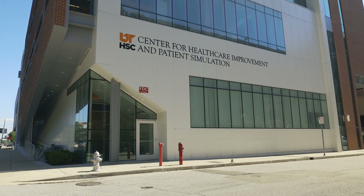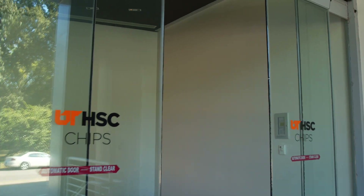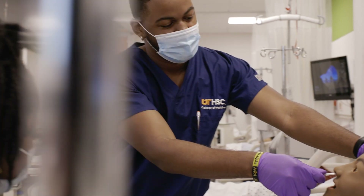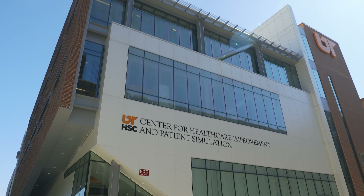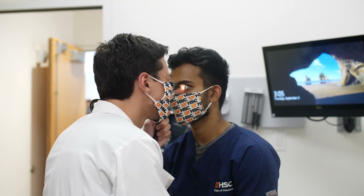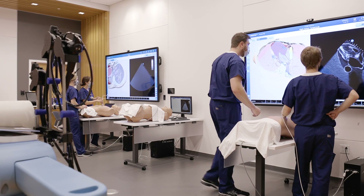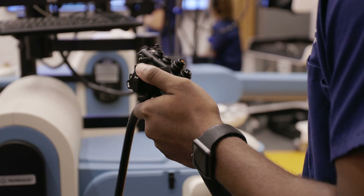Opened in 2018, our Center for Healthcare Improvement and Patient Simulation, or CHIPS, is a state-of-the-art facility for healthcare simulation and interprofessional education. Spanning a three-story, 45,000 square foot building, this one-of-a-kind setting provides a chance for education and enhanced clinical skills through multiple simulated settings with lifelike patient mannequins, standardized patients, and virtual reality.